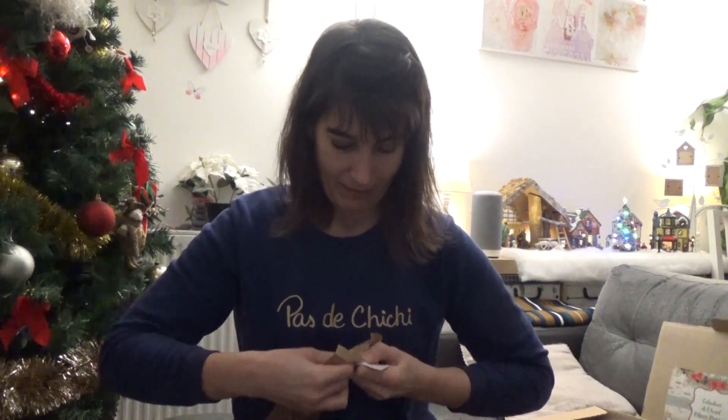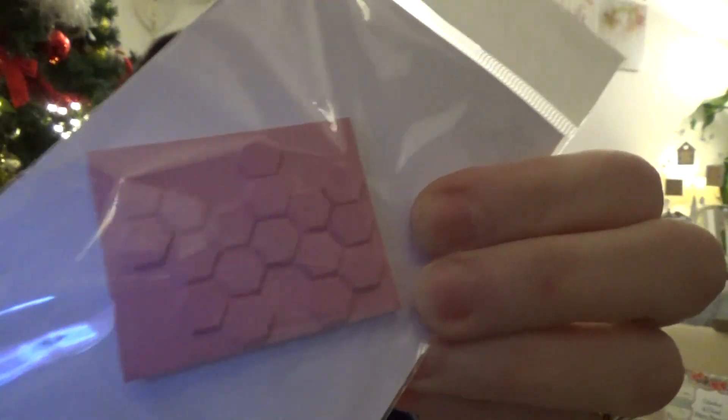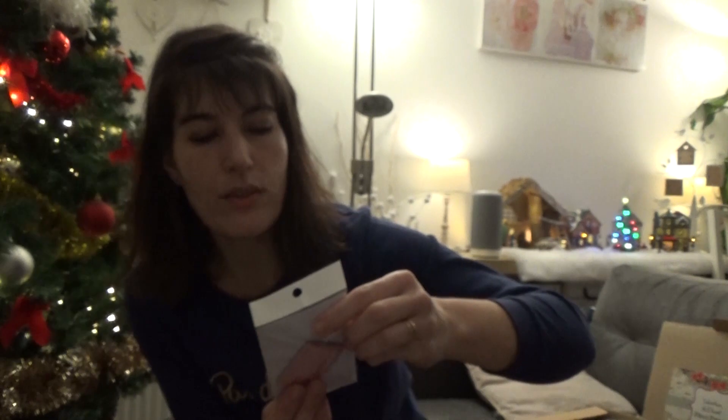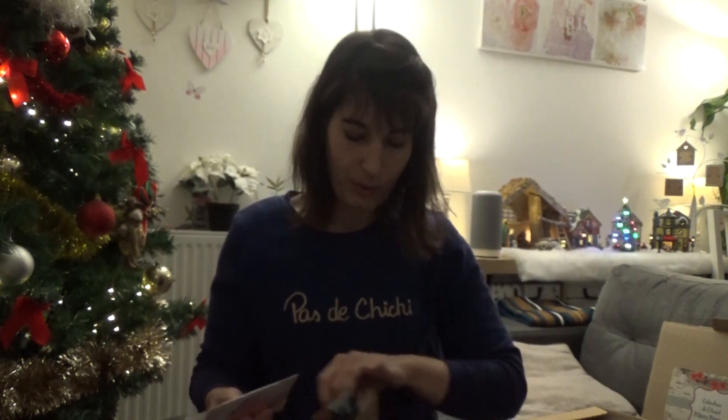Alors, je dirais un tampon. C'est un tampon nid d'abeille, donc pour les fonds. Il est vraiment trop, trop beau. Il fait 5 centimètres sur 3,9. C'est trop bien. Comme d'habitude, c'est toujours top, ces petites découvertes.